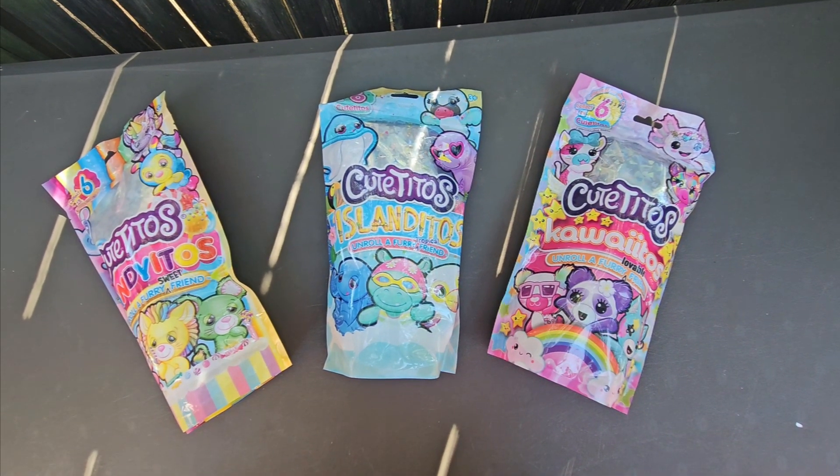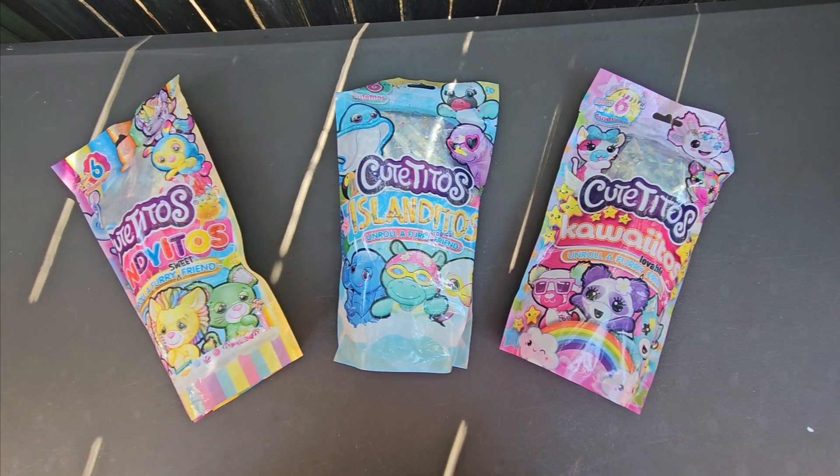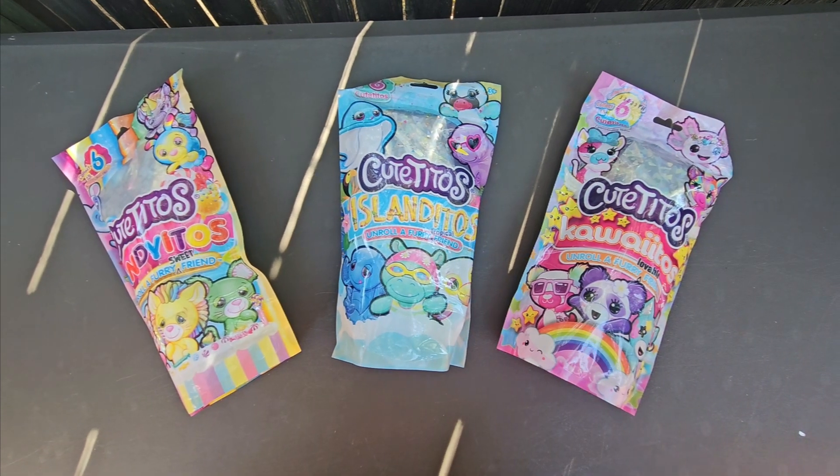Hi guys, welcome back to Toy Box Treasures. Today we'll be unboxing cutitos, candyitos, islanditos, and kawaiitos. So let's get started.